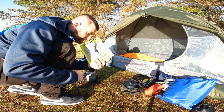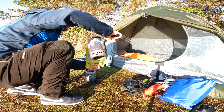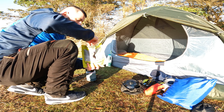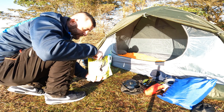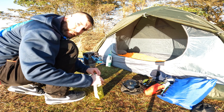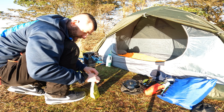It looks to be more cheese than pasta but I'll see how it swells up. I think I might have put too much water in this one, but I'll close it up and let it sit. Give it about five to ten minutes - the water's really hot.